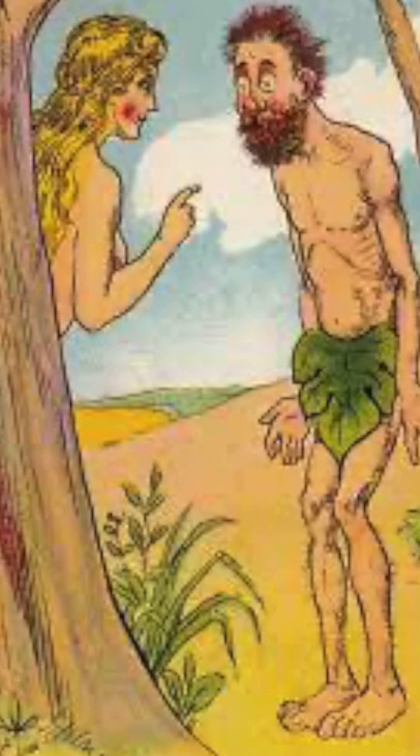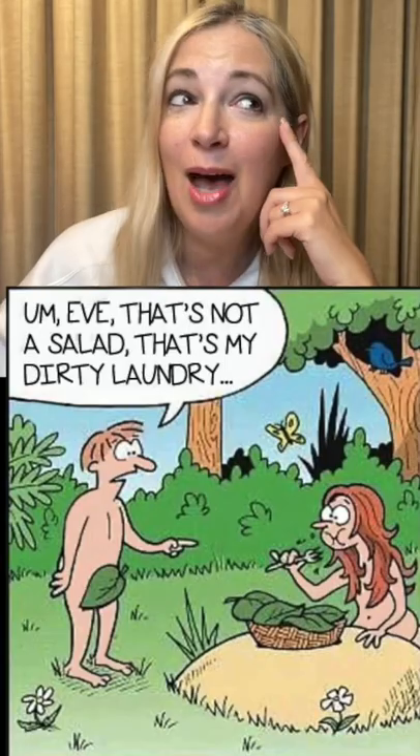It all started with Adam and Eve when they had to cover themselves. Say it was an eight-inch leaf — I'm sure they had larger palms.